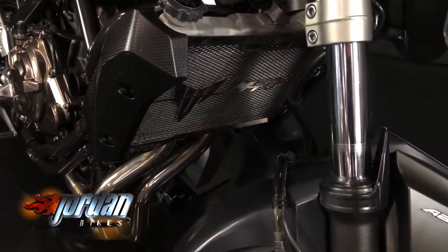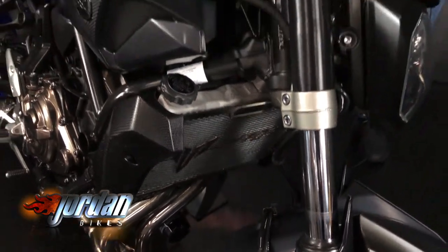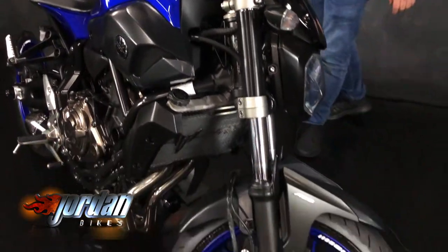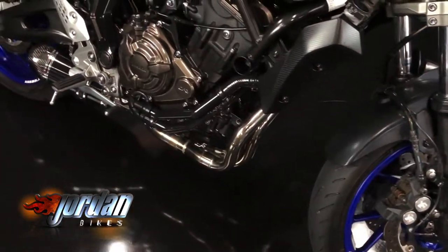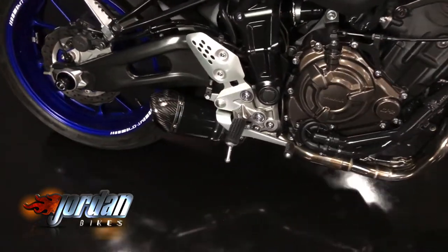Little fly screen on there as well. Radiator guards and also a Black Widow exhaust. It sounds awesome as well. Finished off in the blue paintwork so it's really, really nice and clean.